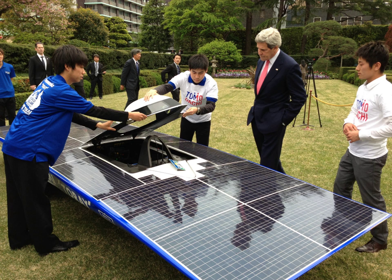A solar vehicle is an electric vehicle powered completely or significantly by direct solar energy. Usually, photovoltaic PV cells contained in solar panels convert the sun's energy directly into electric energy. The term solar vehicle usually implies that solar energy is used to power all or part of a vehicle's propulsion. Solar power may also be used to provide power for communications, controls, or other auxiliary functions.